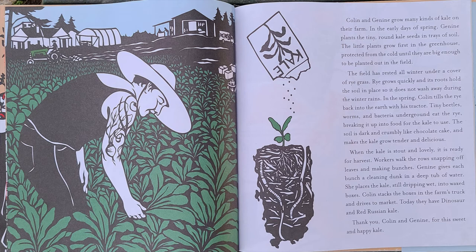The field has rested all winter under a cover of rye grass. Rye grows quickly, and its roots hold the soil in place so it does not wash away during the winter rains. In the spring, Colin tills the rye back into the earth with his tractor. Tiny beetles, worms, and bacteria underground eat the rye, breaking it up into food for the kale to use.